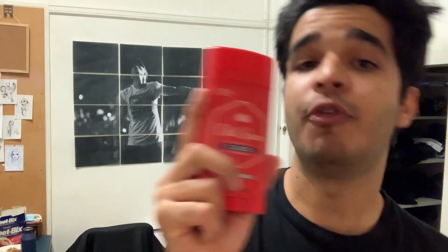Number eight is my Old Spice Classic deodorant stick. There are two things I care about — your mouth and your body. If either of them smells bad, I hate it. So I always carry a mouthwash and this deodorant, no matter what.